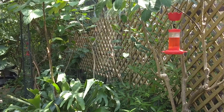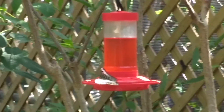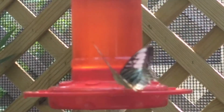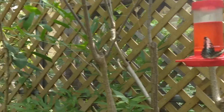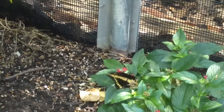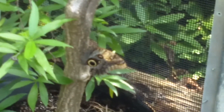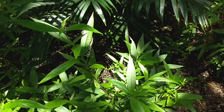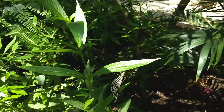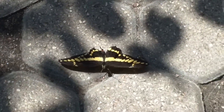I'd like you guys to have your identification guides ready to see if you can tell us what butterflies are visiting. Right now we have one at the feeder. When I came in I was asked to watch where I stepped, and here we can see clearly why.